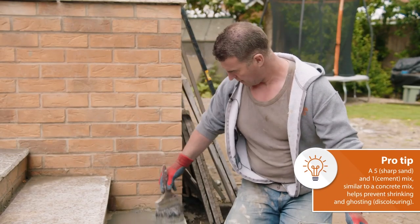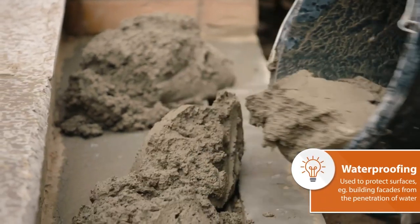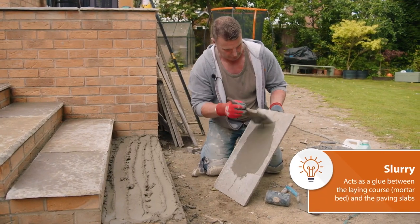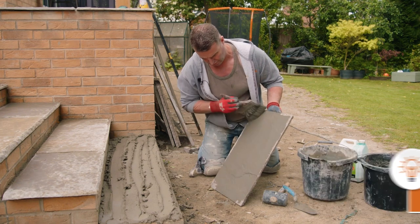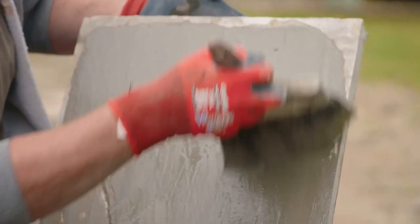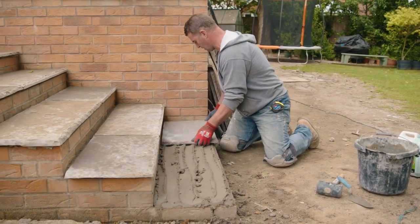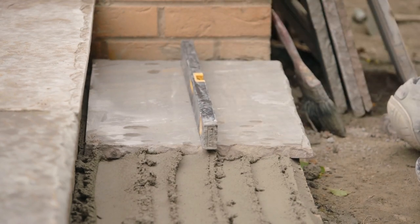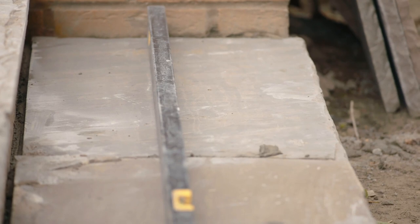We're going to prime all this up because the base is so porous — if you don't, it sucks all the moisture out straight away. Then we're going to use a five-part sharp sand to one-part cement mixture — five to one — with a little bit of waterproofing and a little bit of Feb in it. Now I'm going to slurry the back of the stone. Some people have it this way up, and some people, like myself, have it the other way — it doesn't affect the stone whatsoever; it's a natural piece of stone. Give it a little shimmy, put it on with a small level first, then use the corner of a one-kilo mallet. There you go — done, beautiful.